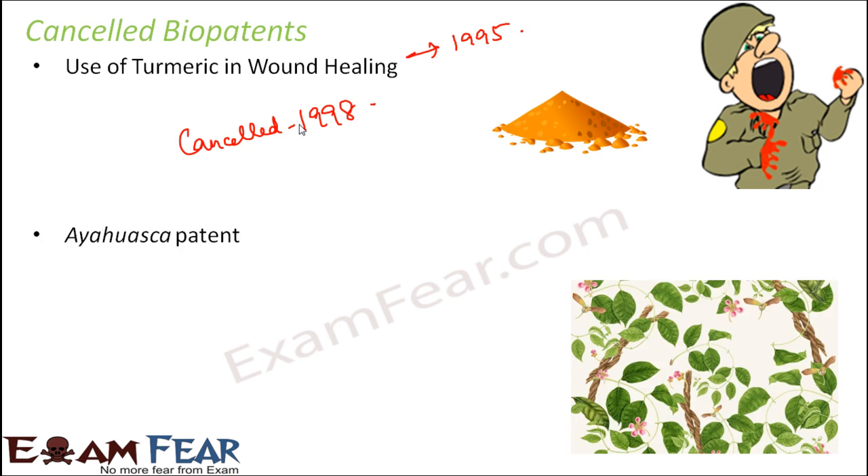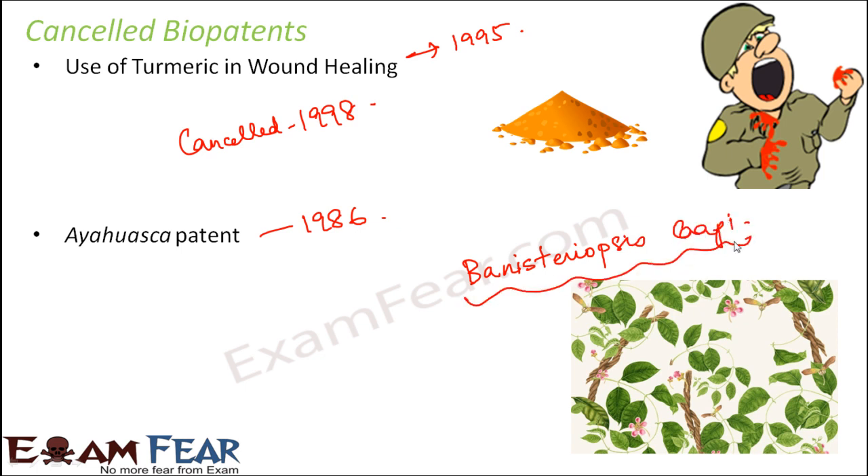Another example of a cancelled bio patent is the Ayahuasca patent. In 1986, it was claimed that a new and unique variety of the plant Banisteriopsis caapi had been found. But later research showed that the claimed plant was neither new nor distinct — it had already been existing for a long time. The patent was named 'Ayahuasca' after what that variety was called, but it was found not to be new, and therefore the patent was cancelled.